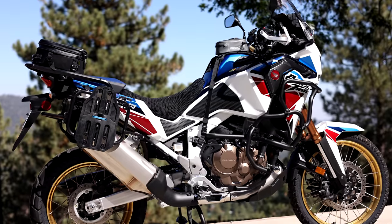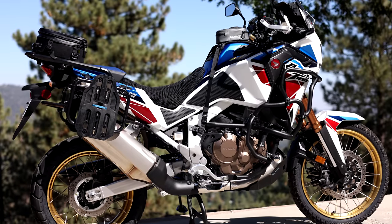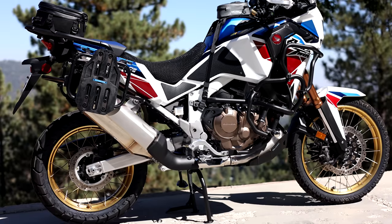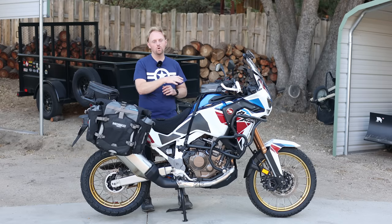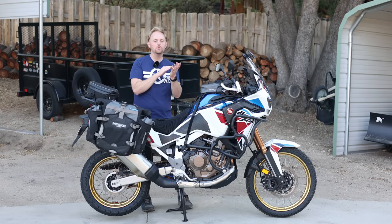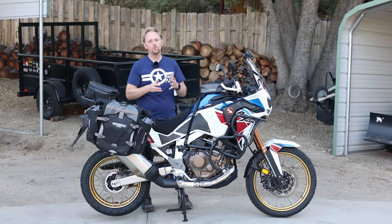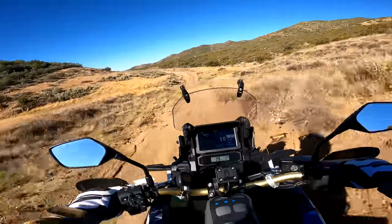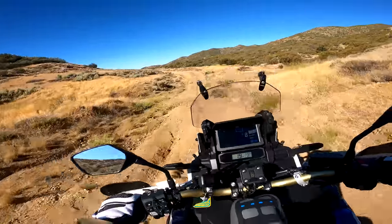Number eight: the engine is a dry sump design. That doesn't really matter except for the fact that it gives the engine more ground clearance. They're able to keep the engine high off the ground, which means this bike has class-leading ground clearance, so I don't have to worry as much about scraping rocks or logs on the trail. I like that dry sump design that increases the ground clearance.